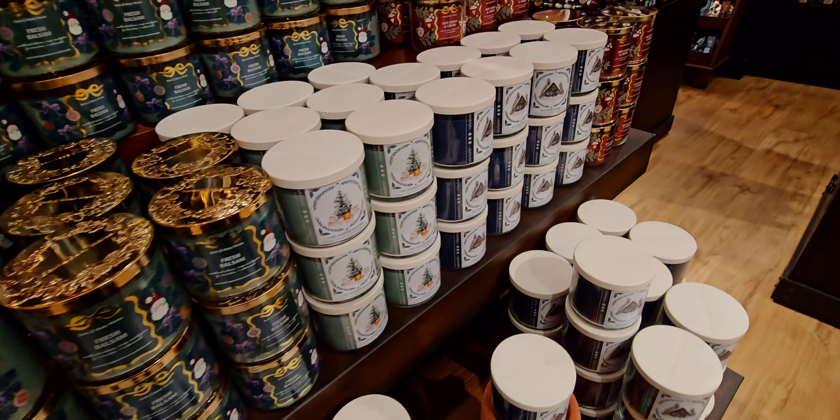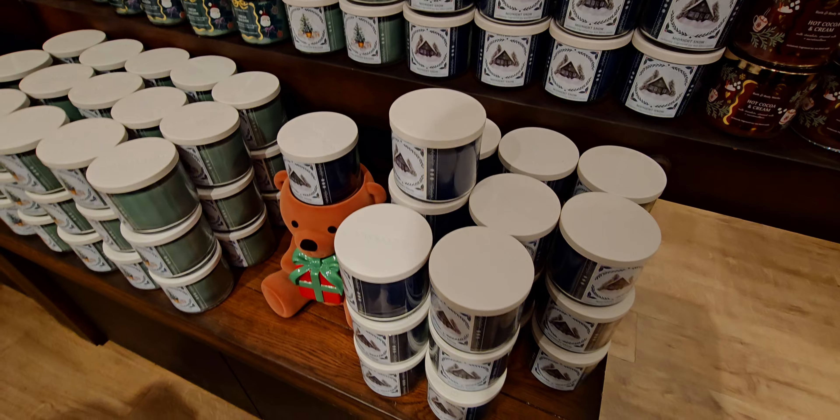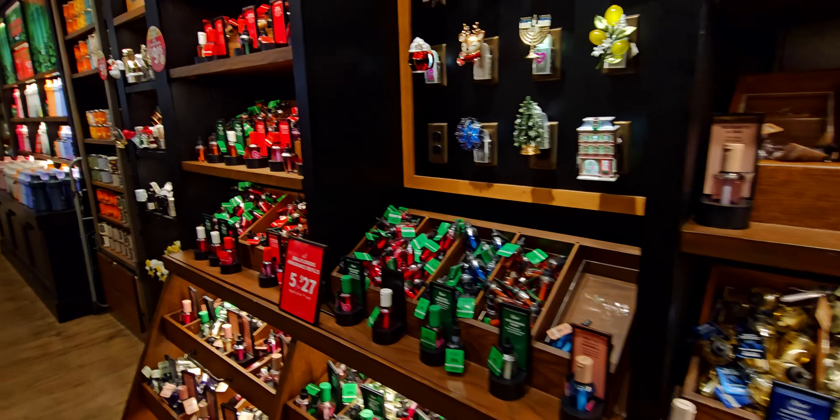In fact I went to Crumble Cookie after Bath and Body Works today and got my family some cookies. They have a Jimmy Fallon brownie — a special one at Crumble Cookie right now. I have it at home in my box but oh my gosh, they had some yummy choices there.